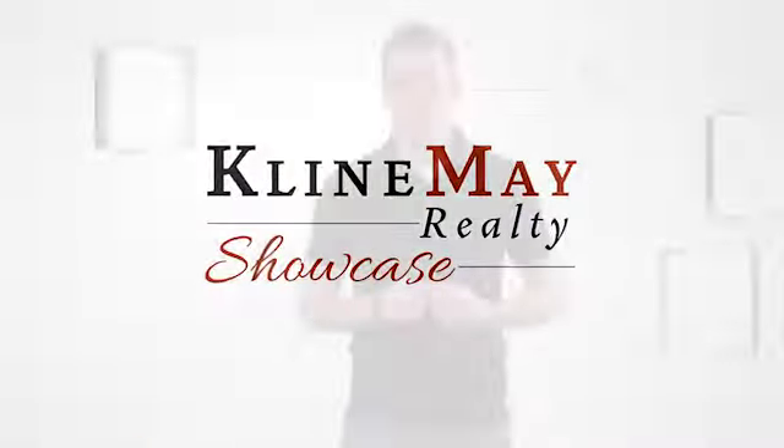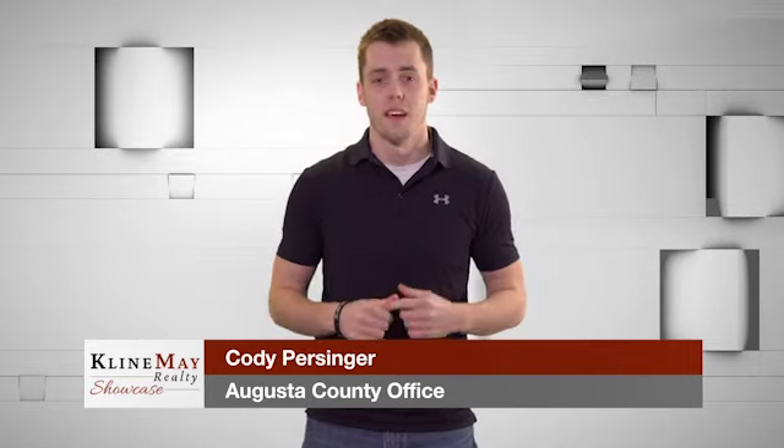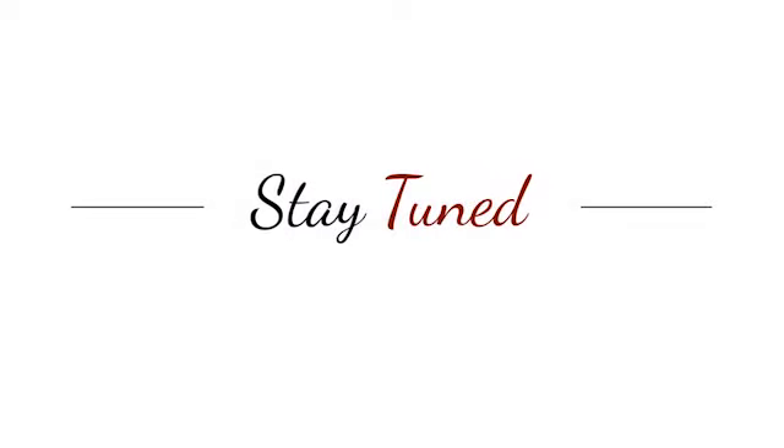When you work with an agent at Klein May Realty, you don't just get one of us, but a whole team dedicated to helping each other and our clients. Stay tuned — we'll be right back.